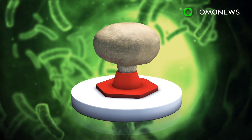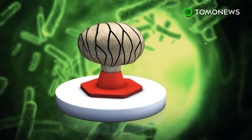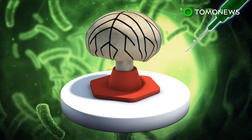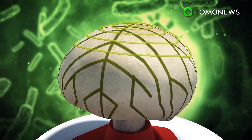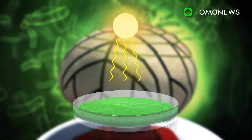According to their study published in the journal Nano Letters, the team used 3D printing technology to create a pattern of electrically conductive carbon on the cap of a living mushroom. They then printed cyanobacteria on top of the pattern using a special bio-ink. This bacteria was selected due to its efficiency in converting sunlight to energy.